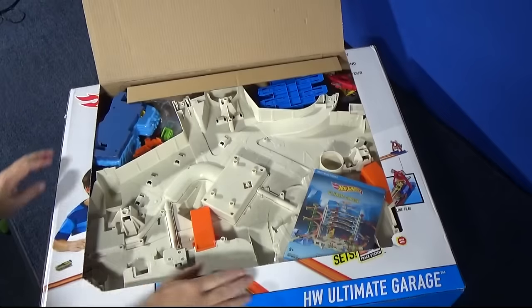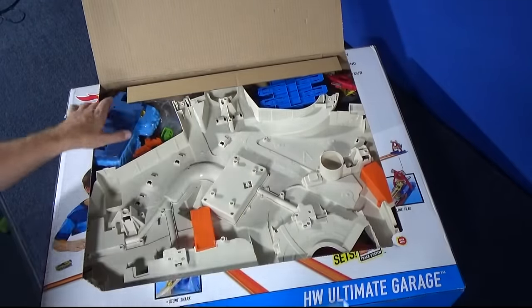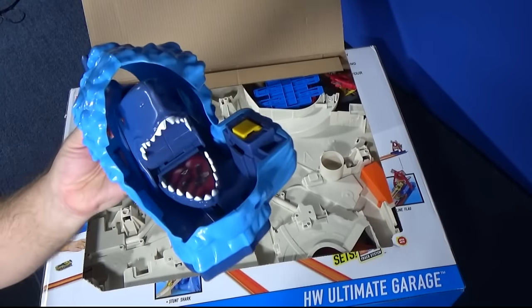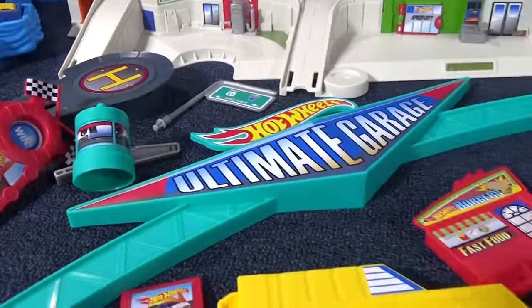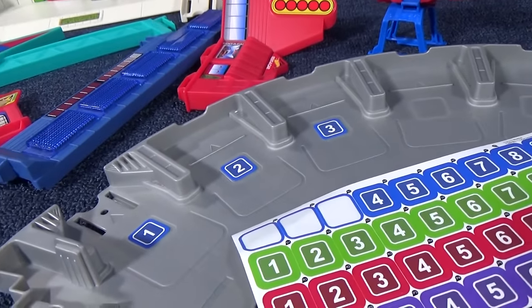Lots of goodies. Here's the instructions. We got some stickers for our parking spaces. Oh, there's the shark — look out! Lots of stickers, and they're already pre-applied. That's fantastic. All we have to do is put the stickers on for the parking spaces.